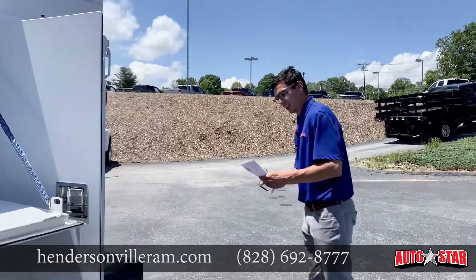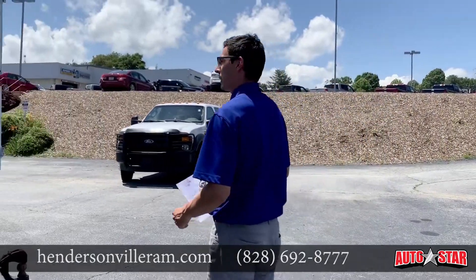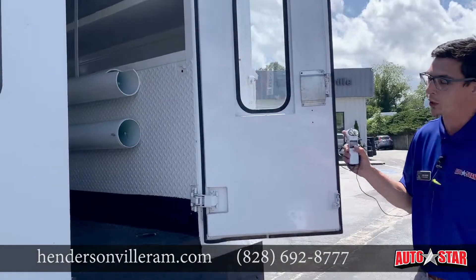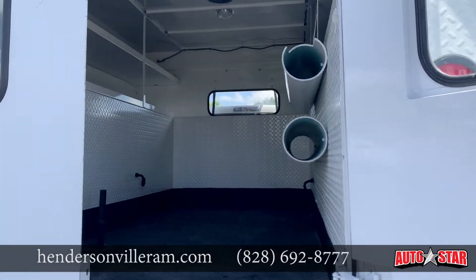Another cool thing is this actually has an ambulance package. What I mean by that — you just have to see for yourself — it has the room for a bed and storage for all the safety personnel.